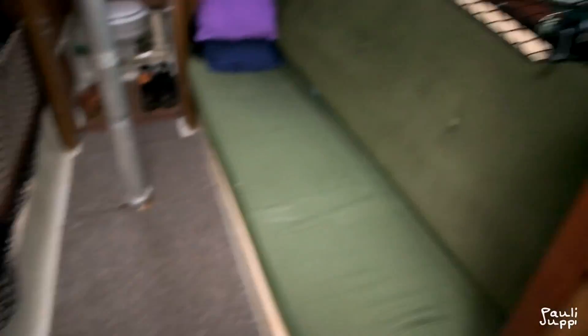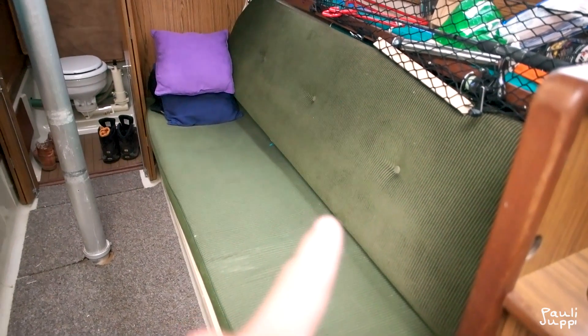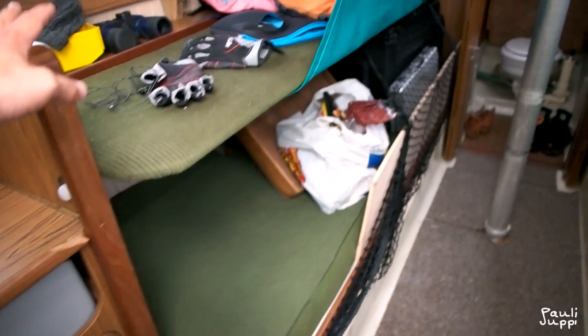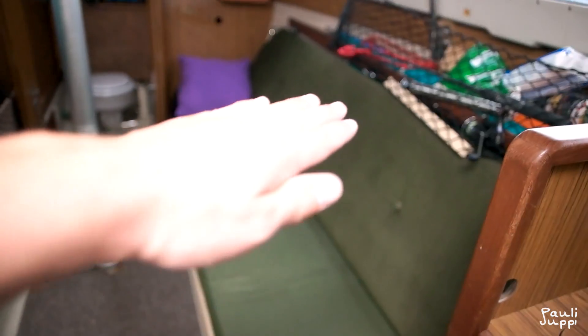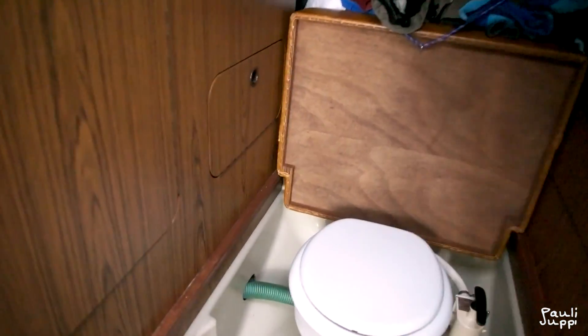I can lift the backrest up like this, and it becomes a bunk bed. So there's room for one, two, three — and I can lift it for four. Then there's room in the head compartment as well.